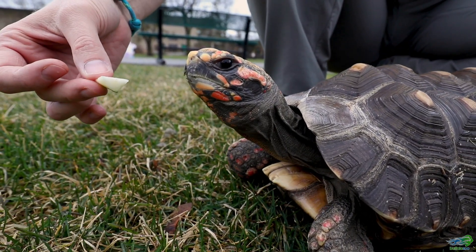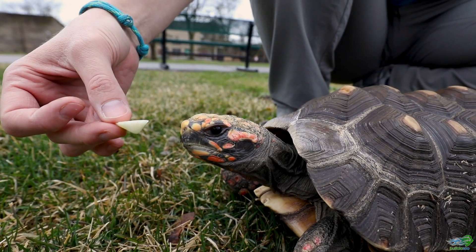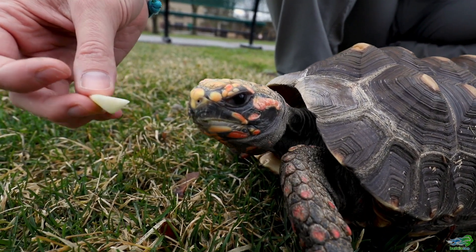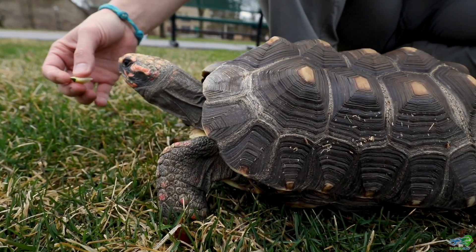They will eat things that come mostly from plants. Red-footed tortoises in the wild might also opportunistically find little bits of protein to eat here and there, but it's not very common for them.